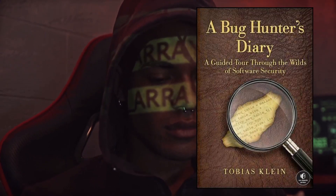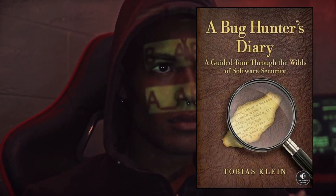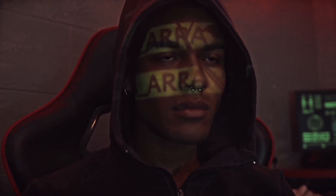For all the aspiring bug bounty hunters out there, The Bug Hunter's Diary by Tobias Klein is a must-read. Follow Tobias' first-hand experiences as a bug hunter and learn his techniques, secrets, and tools in the world of ethical hacking.